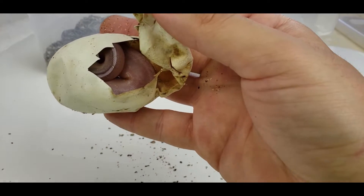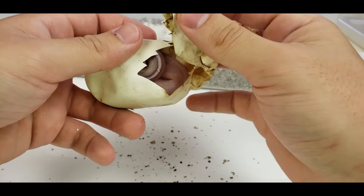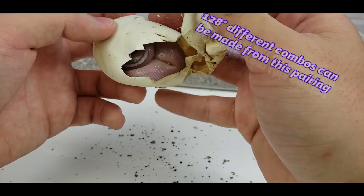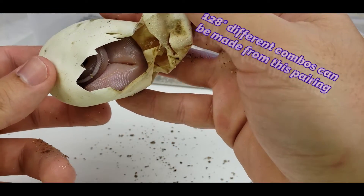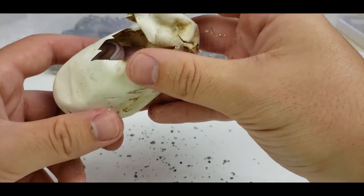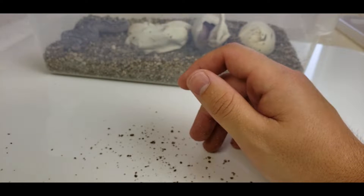It's definitely a bongo something. This clutch — each egg has like a 1-in-72 chance of being something, so it's going to be interesting to identify, considering not a lot of bongo combos have been made. But that's definitely a bongo something. It's like a patternless snake with a nice stripe. Let's see what that is when it comes out.